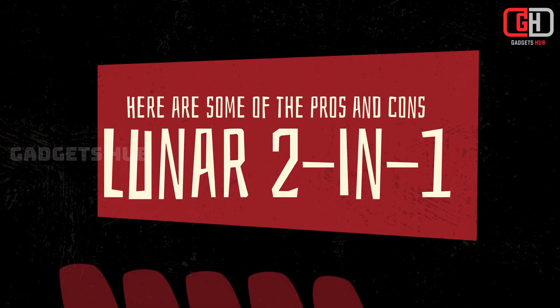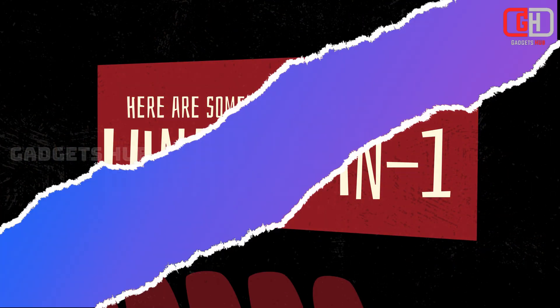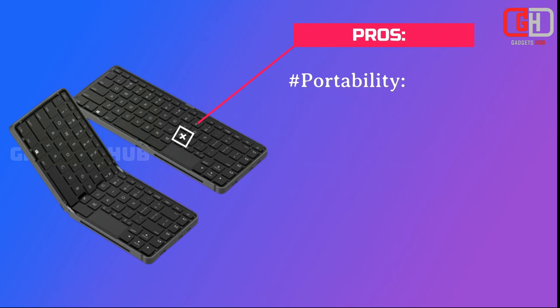Here are some of the pros and cons of the Lunar. Portability: Its foldable design allows it to be carried around and used on the go. Versatility: It has the functionality of both a computer and a keyboard, bringing versatility to the table.